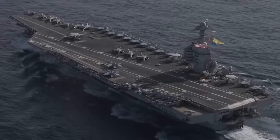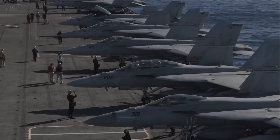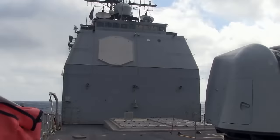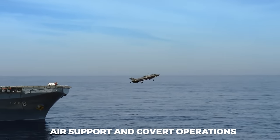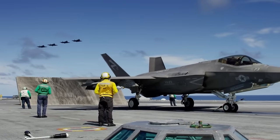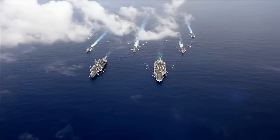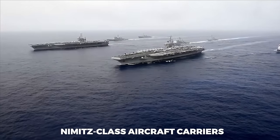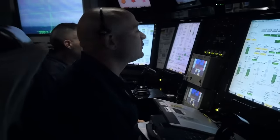The US Navy, a force to be reckoned with, safeguards American interests across the globe with over 336,000 dedicated sailors and reservists. From surface combat and submarine missions to air support and covert operations, the Navy's versatility is unparalleled. Equipped with the world's most advanced ships and submarines — including the mighty Nimitz-class aircraft carriers and stealthy Virginia-class submarines — the Navy is always ready for action, everywhere, at any time.